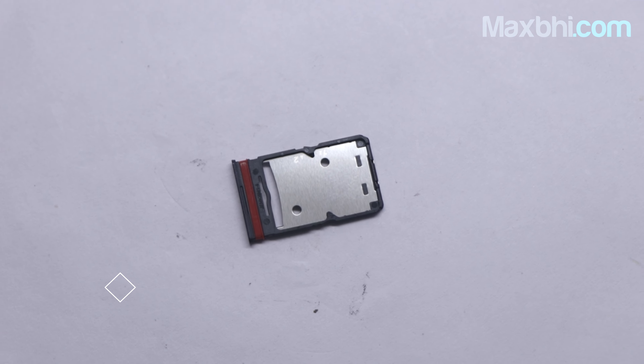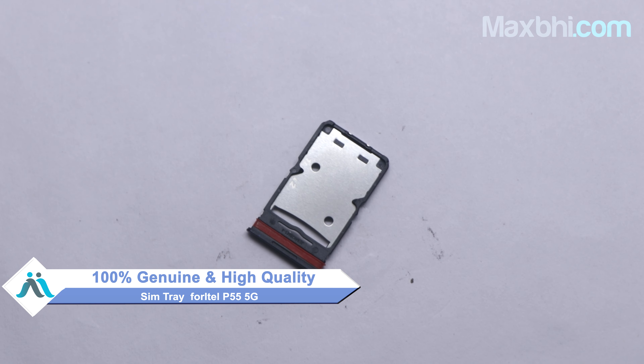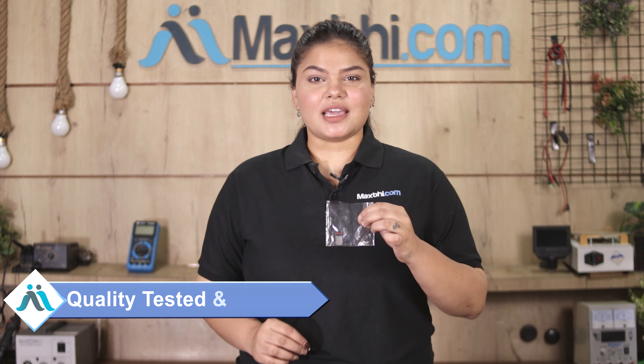This SIM tray is a 100% genuine quality product which works similar to your original product with a perfect fit for the Itel P55 5G. Our quality team inspects it and after quality is assured, this SIM tray is sent to you.